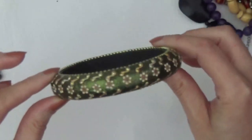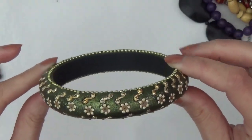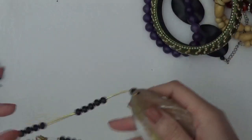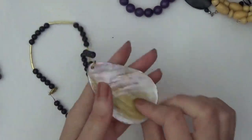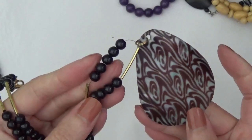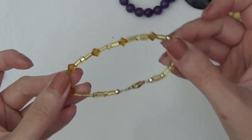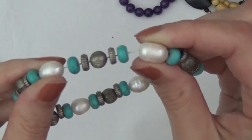This is a necklace, a large shell pendant. I believe these are glass beads. Bracelet. And another bracelet, stretchy — I think these are pearls, really big for pearls.